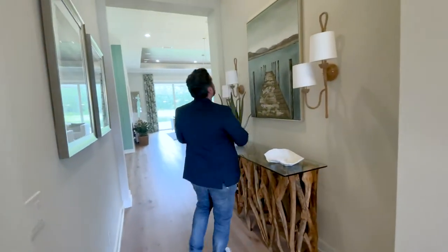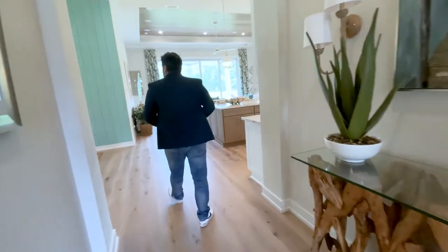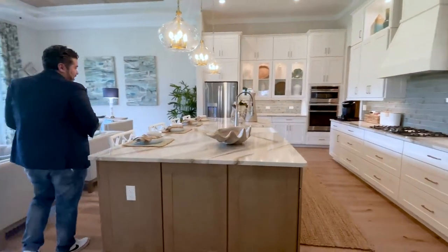Here you can definitely put your artwork. If you look up, you can see they matched this wood up there. Coming in here — this breathtaking kitchen.